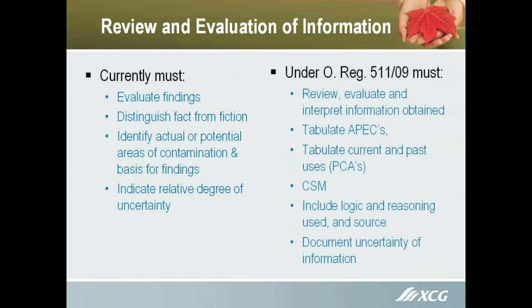Under 5.11, we have to tabulate all the areas of potential environmental concern, past contaminating activity uses, the conceptual site model, and the logic and reasoning used to come up with conclusions. We can't just say do a Phase 2 because we say so — we actually have to have justification for it and note any uncertainty.